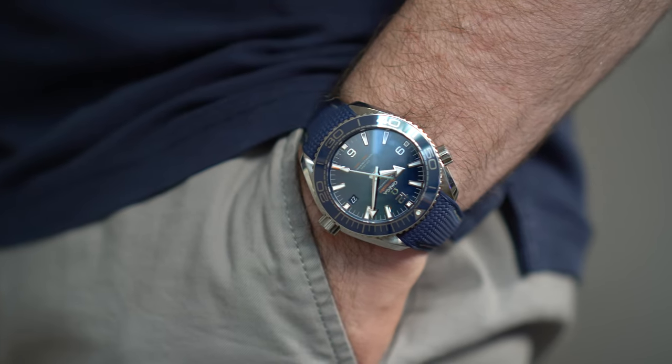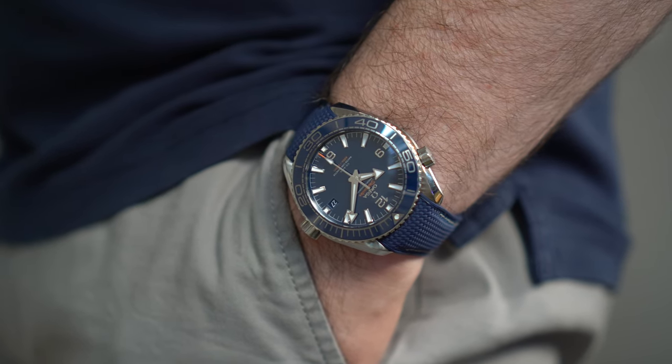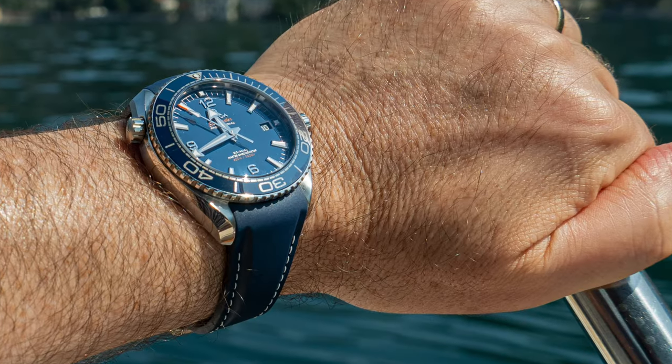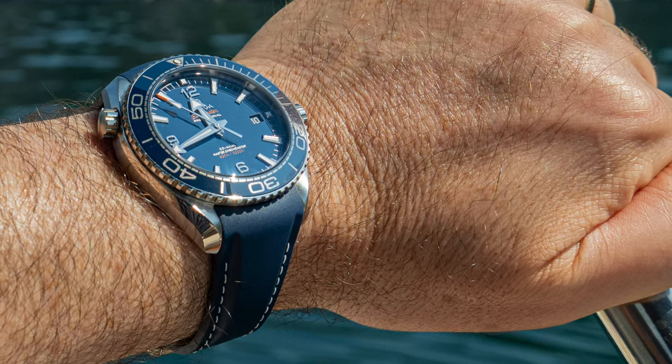I'm really happy with the result — the blue strap matches the blue of the dial far better than the original. I find the Omega Planet Ocean to be the perfect companion for sunny days and shorts. I plan to take this on holiday this year, although I'll not drop it on the hard stone floor again. It's a real testament to the design and toughness of the watch — just a small scuff on the bezel, and for the last 12 months it's remained accurate and tank-tough and reliable.